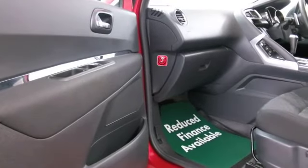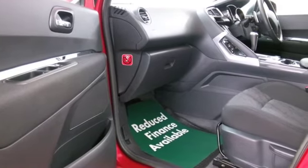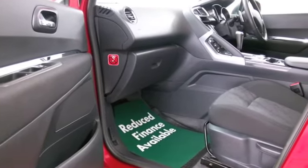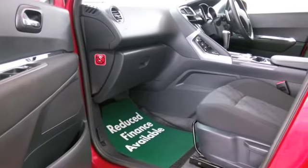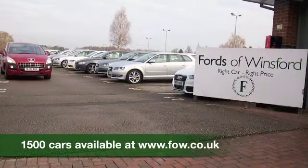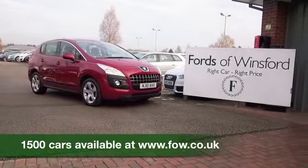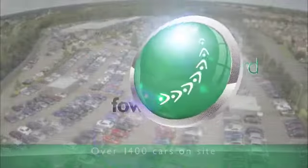Why not ring and reserve? Give Jackie and her team a call in our call centre and we can hold it for you for up to 48 hours until you can get here. There's no deposit, no obligation, and don't forget we can part exchange and arrange finance with no problem. Bring your licence with you, have a test drive, come and discover this great car for yourself at Fords of Winsford.